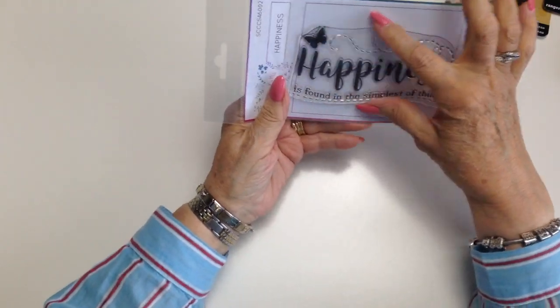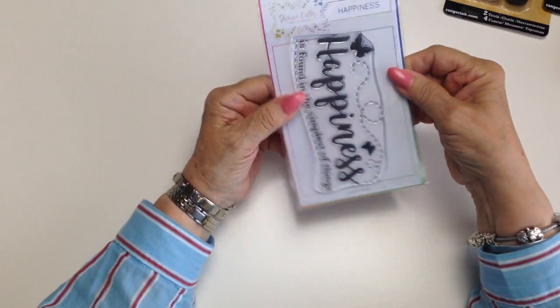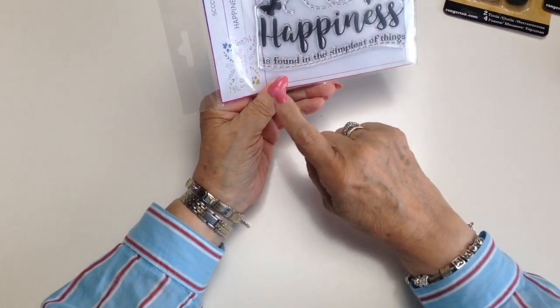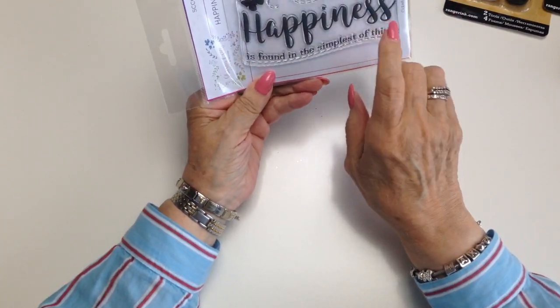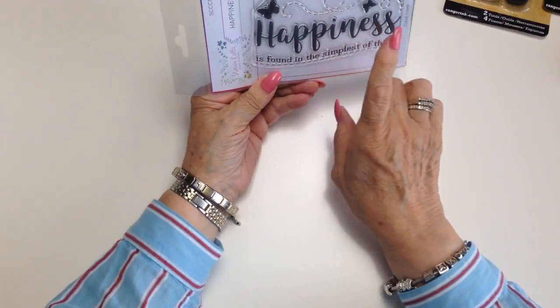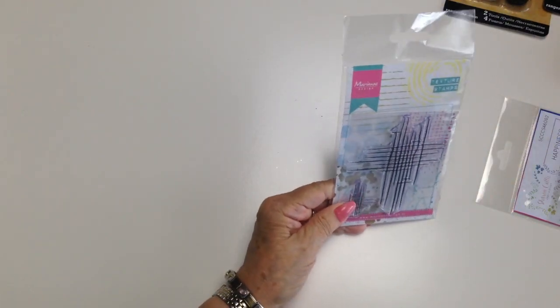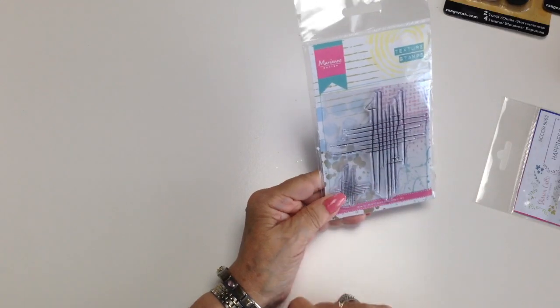I love this stamp — I love the size of it. It's a large stamp by Sharon Callas. And 'happiness is found in the simplest of things,' which is very true most of the time. I just think that's lovely, so I'm looking forward to using that. And this Marianne Design texture stamp — love that.